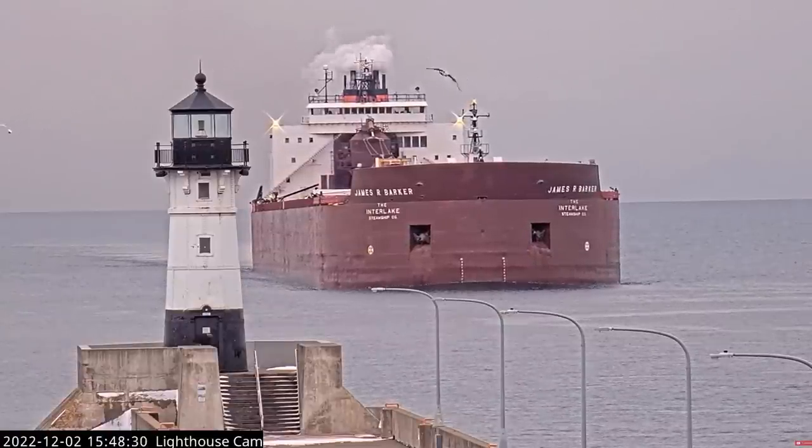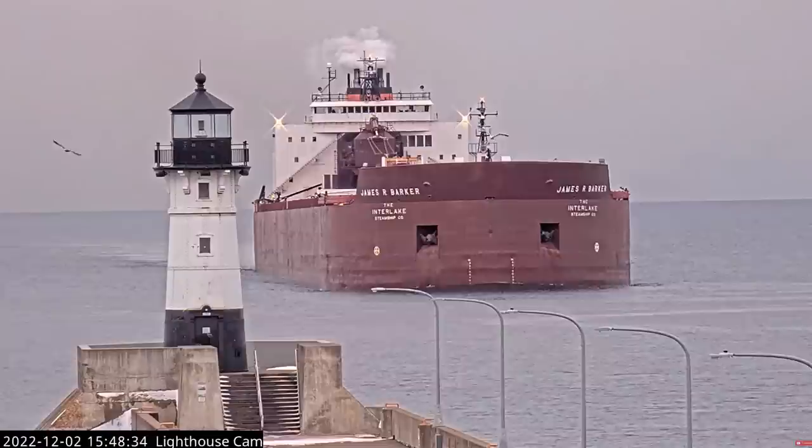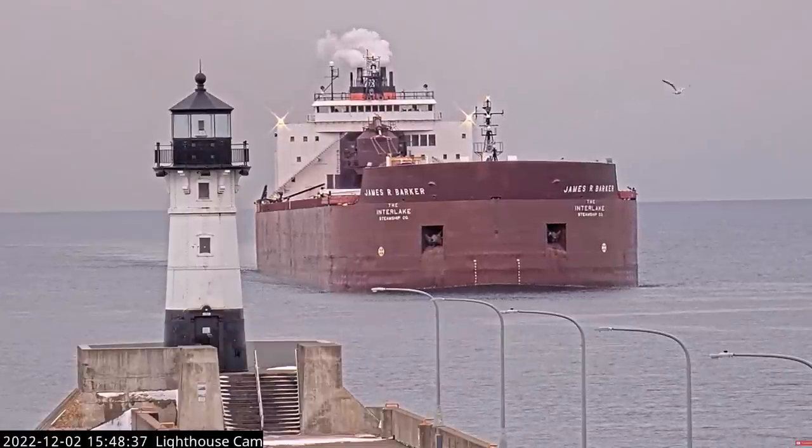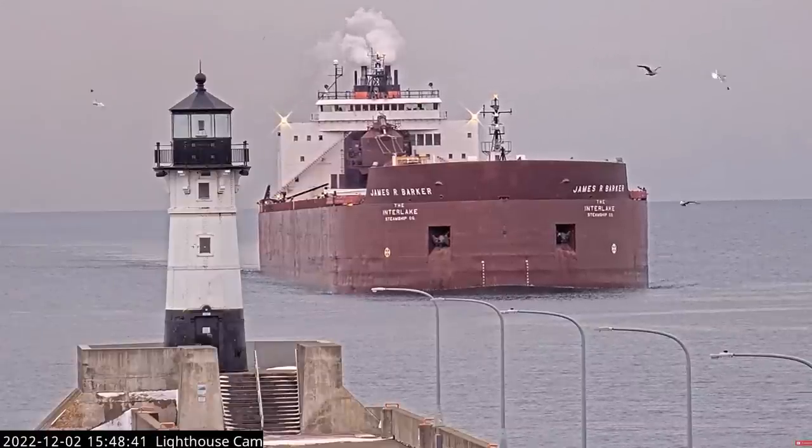Good evening, visitors. Currently arriving through the Duluth ship canal, we have the James R. Barker. The James R. Barker was built in 1976 by the American Shipbuilding Company in Lorain, Ohio.